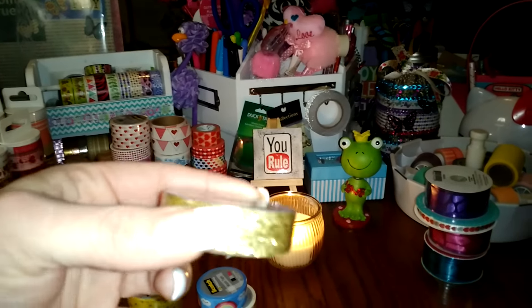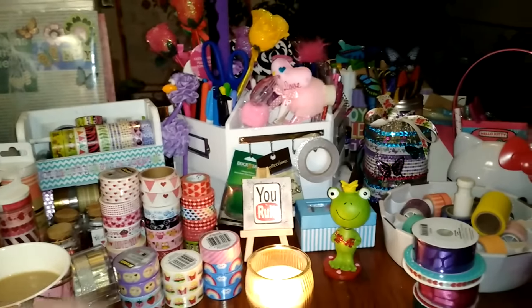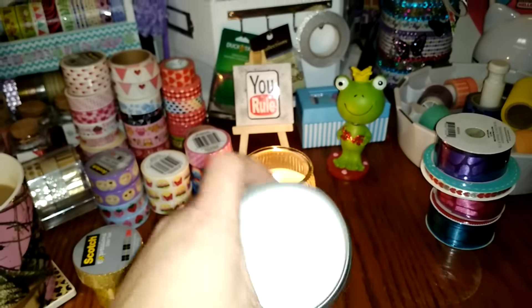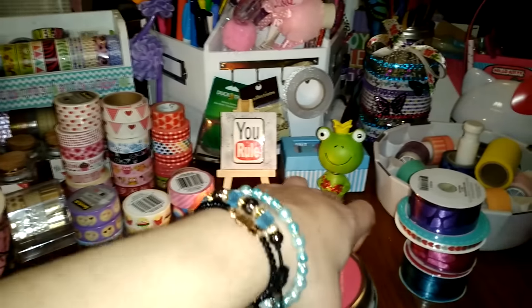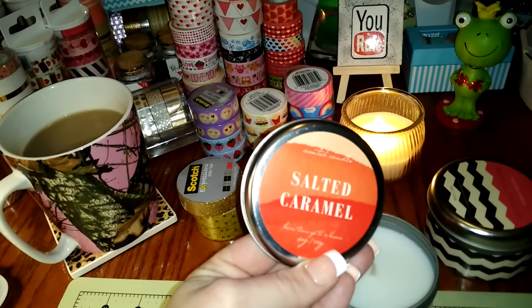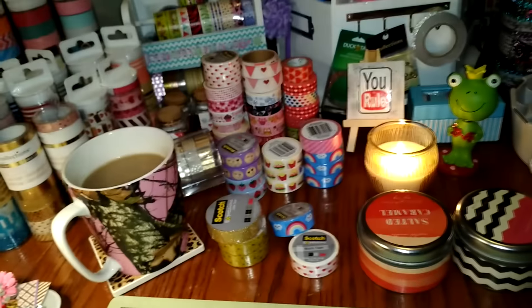This one is yellow with gold — a little funky but it looks really cute in my washi collection. And then I got a really pretty gold one. I found some candles in the dollar spot — I took the tops off to show you. This one is Tropical Passion, three dollars, and it smells so good. I got two of them. I also got this Salted Caramel one and it smells awesome — very, very good. Not sure how they throw, but they smell great.